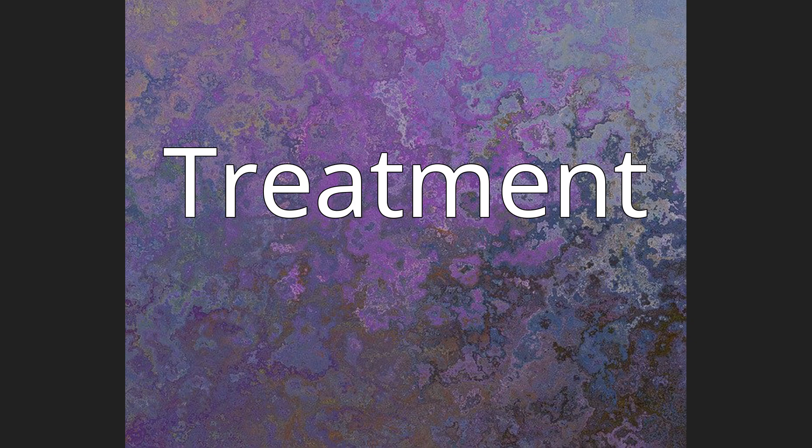Treatment. ACC can be treated with a Whipple procedure or, depending on the location within the pancreas, with left partial resection of the pancreas.